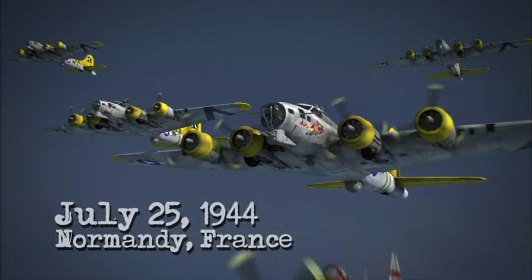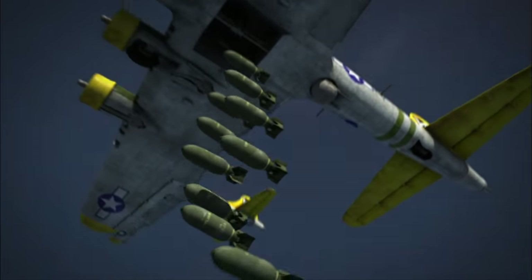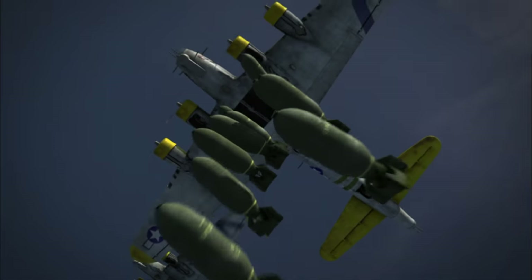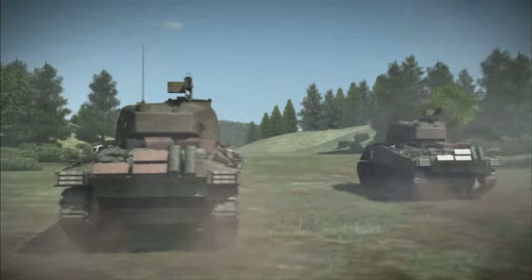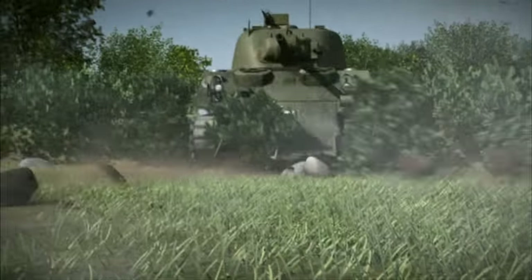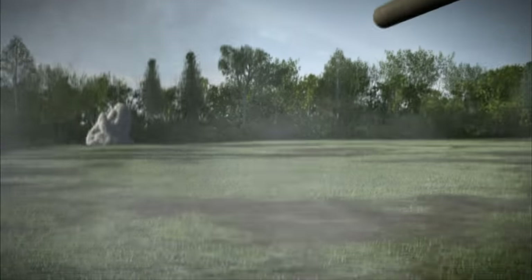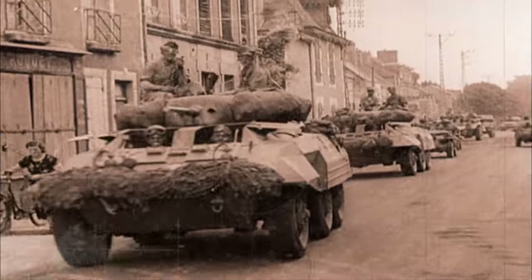Flashback: July 25, 1944, Normandy, France. Operation Cobra — the Allies' heavy bombing campaign to break out from the beaches — unleashes 9 million pounds of bombs. The American army breaks out of the deadly hedgerow country and begins a rapid charge across France. Leading the charge is General Patton, commanding an armored advance like none before.